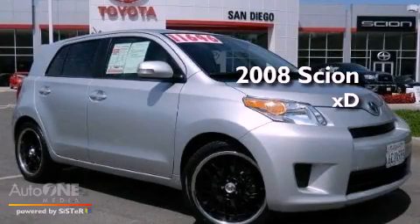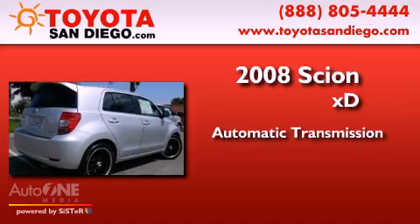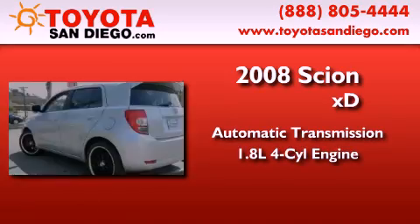This is a 2008 Scion XD. This compact has an automatic transmission and an inline four-cylinder engine.